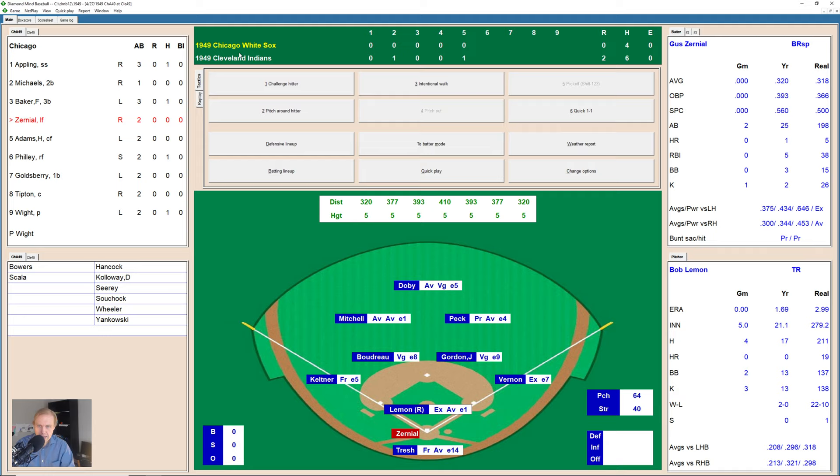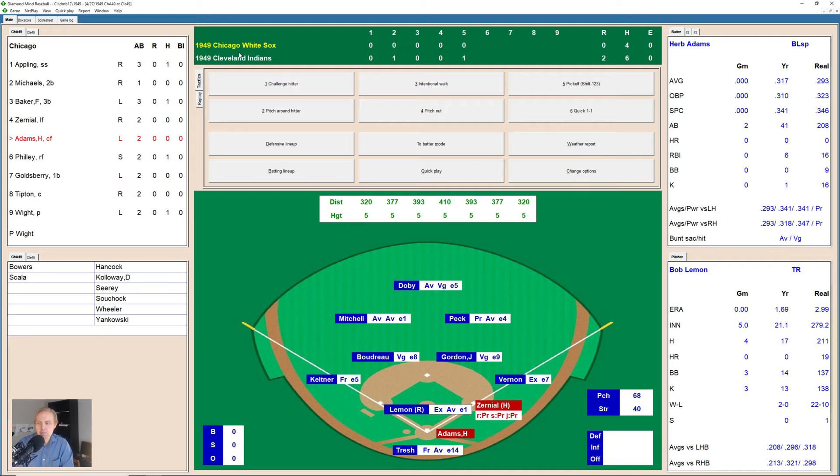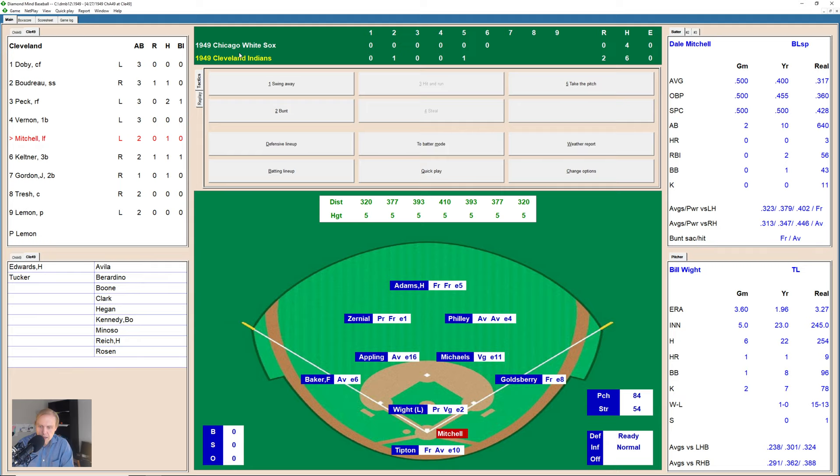Top of the sixth inning — Gus Zerniel takes four balls in a row from Lemon, who is starting to lose his control. This is his third walk of the game, number 14 on the season — something the Indians definitely do not want to see. Herb Adams up now — 1-1, then a breaking ball inside, 2-1 — Adams gets a piece of that, 2-2 — and that's a swing and a miss for strike three, Lemon's fourth strikeout of the game. Dave Philly then lines one to right field — Peck makes the play and throws over to first base where they have the runner. Zerniel was way off the bag — double play completed. We go to the bottom of the sixth inning, still 2-0.